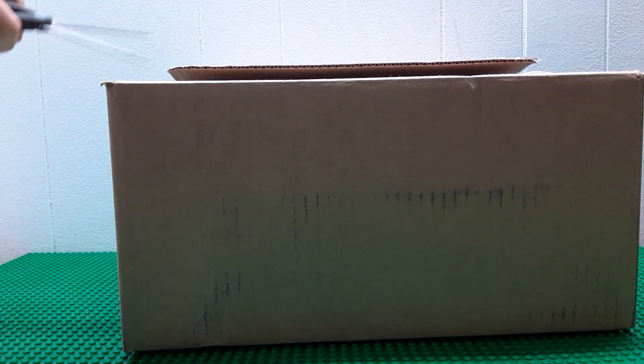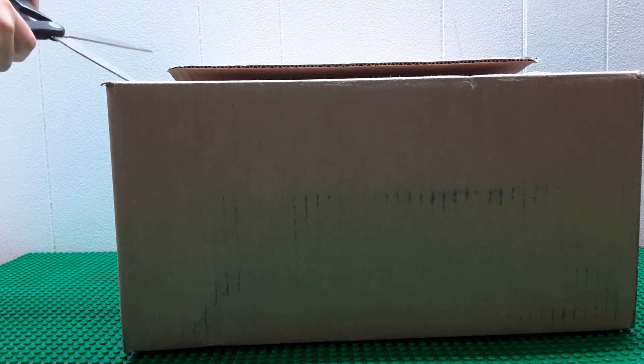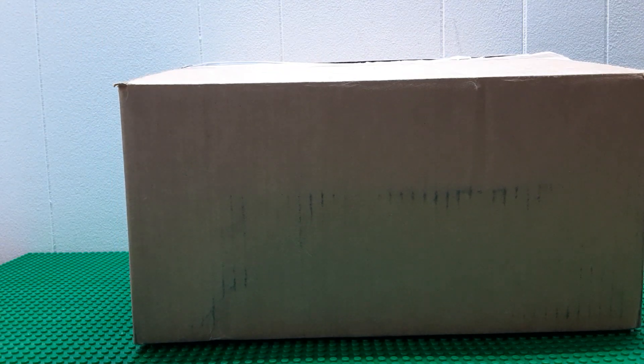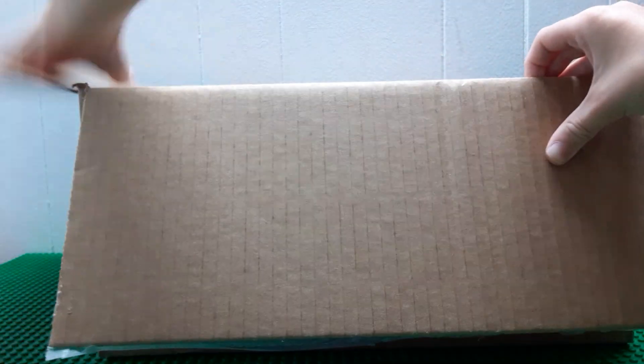I need it this side. Let's open the box.